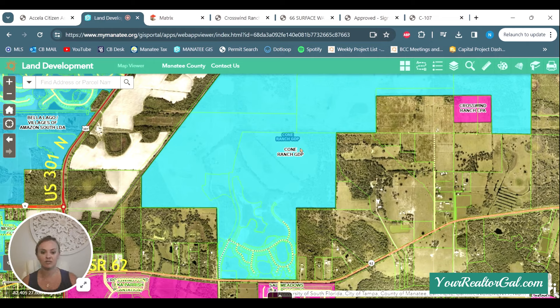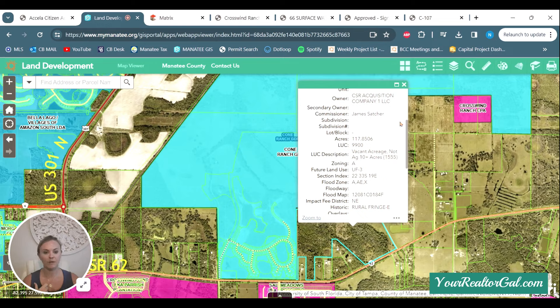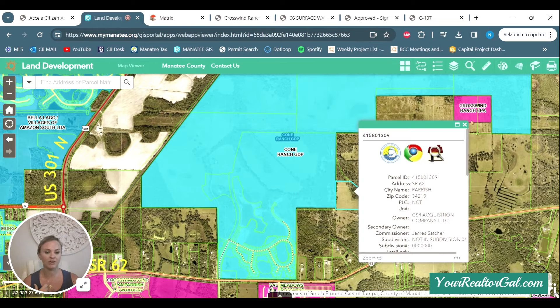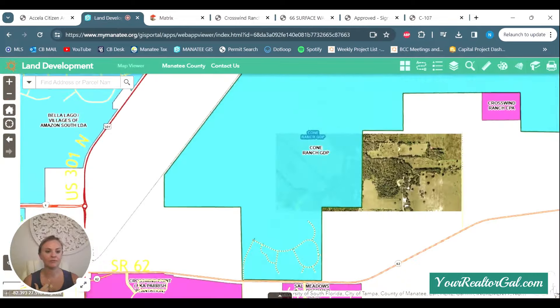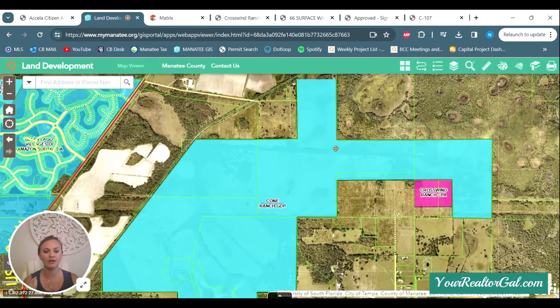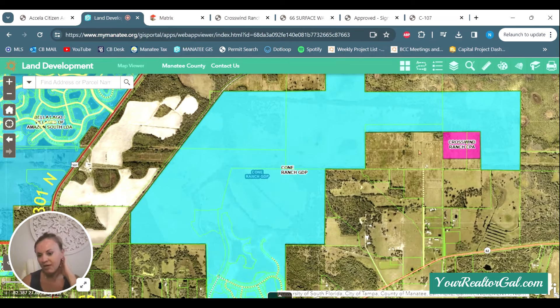So Mattamy Homes — I'm assuming they're going to start selling off to other builders here. They picked up this parcel, they just closed in December — 117 acres. We have this parcel, 50 acres. They picked up all of this over here, and even more north. I think it's over 800 acres they picked up total.